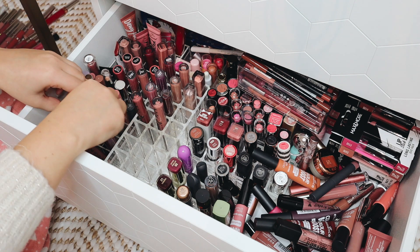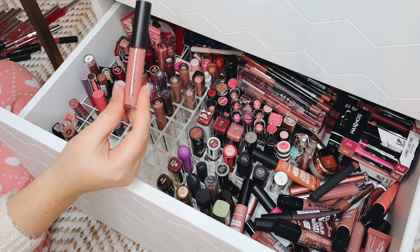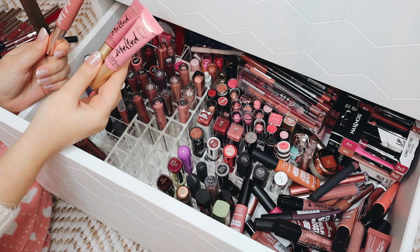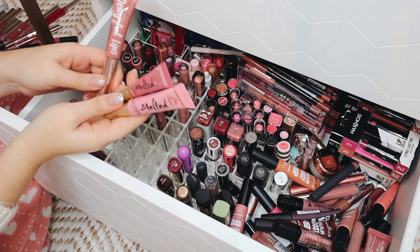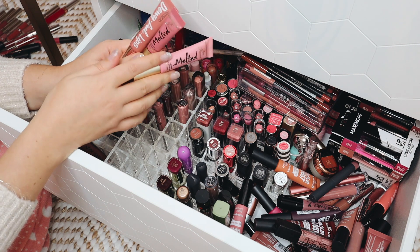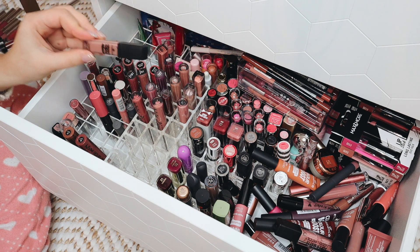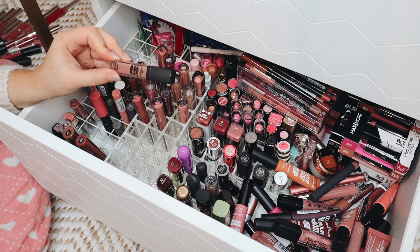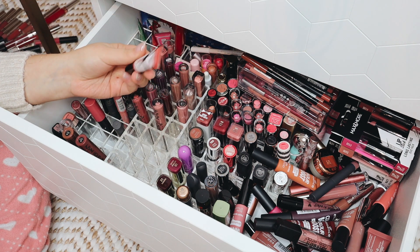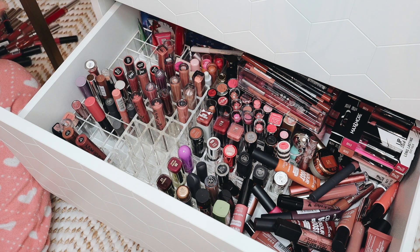I see all of my LA Girl liquid lipsticks in here — I'm going to get rid of these because I've had them way too long. In the back I have two Too Faced Liquefied long-wearing lipsticks and a Catrice one. I'm going to get rid of all of these — one I didn't like and the others are expired. Then I have two more by Catrice that I don't like, so they can go. This Essence lip gloss — not really a big fan, this can go as well. There's also a cushion lip cream by Wet and Wild.